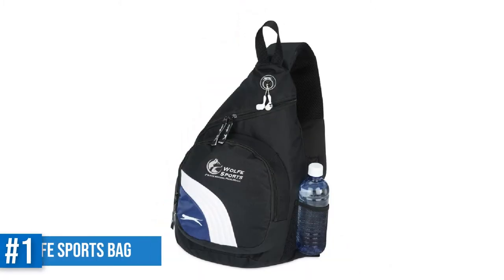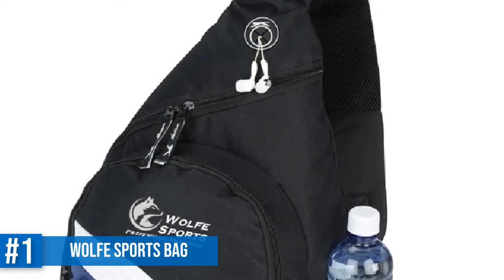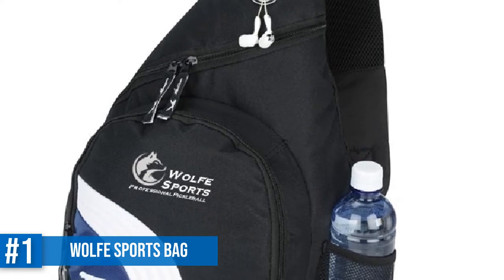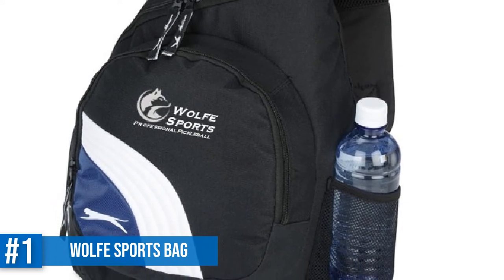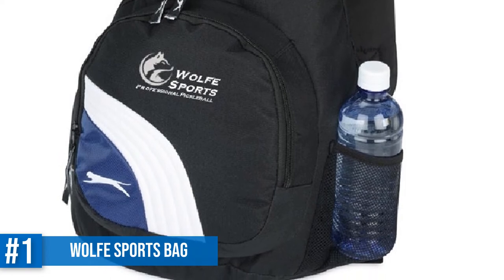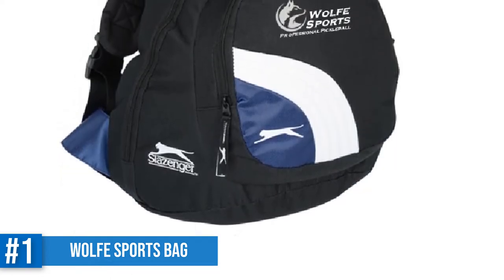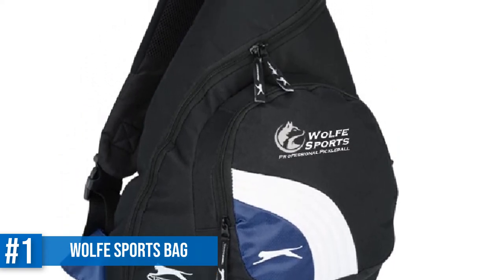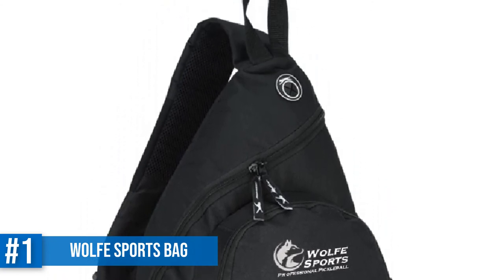Number 1: Pickleball Sling Bag by Wolf Sports. This is a sling bag by Wolf Sports, the same brand that makes the paddle bag, and it has a fantastic design. The bag features two zippered compartments, a mesh water bottle holder, and — probably the best part — a little opening near the top through which to pull earphones out of your iPhone or portable music player. There are several pockets inside for smaller items. The bag is padded and so is the adjustable sling strap. It is a little pricier than some of the duffel bags on this list, but it's worth a look.